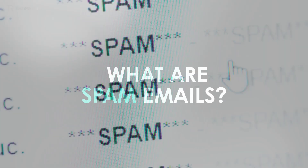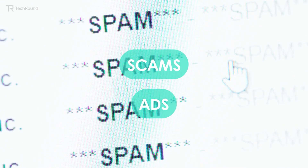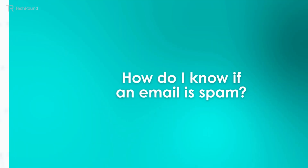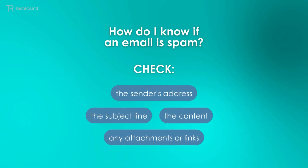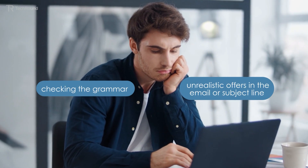Unwanted, unsolicited, and frequently sent en masse, spam emails are usually scams or ads that overflow your mailbox. They might be anything from obnoxious promotional emails to risky phishing scams that aim to steal your personal data. To know if an email is spam, you can check the sender's address, the subject line, the content of the email, and any attachments or links. You can also identify spam emails by checking for poor grammar and unrealistic offers in the email or subject line.